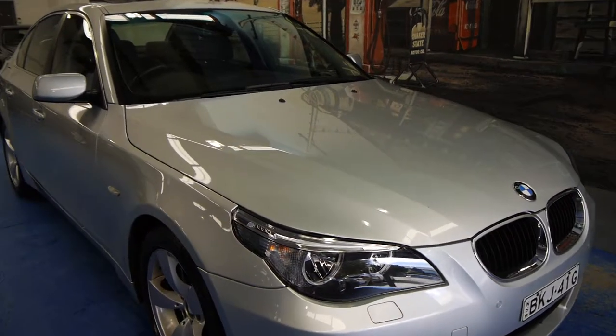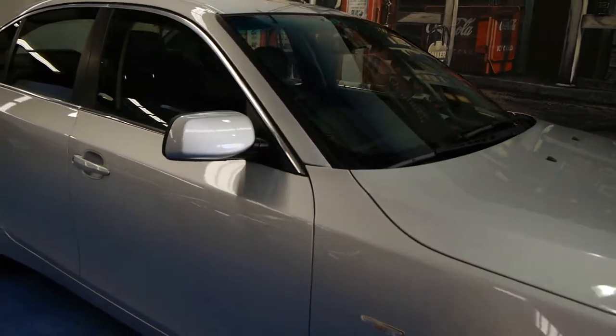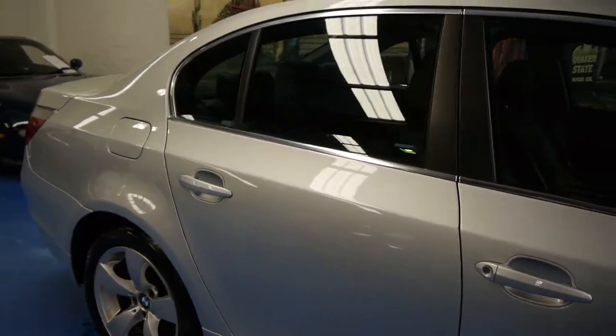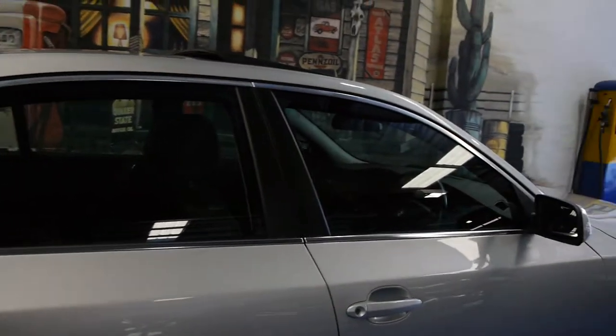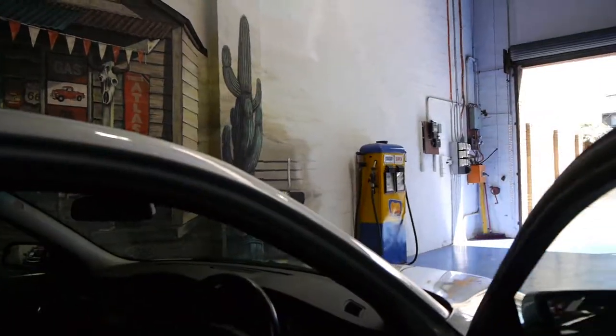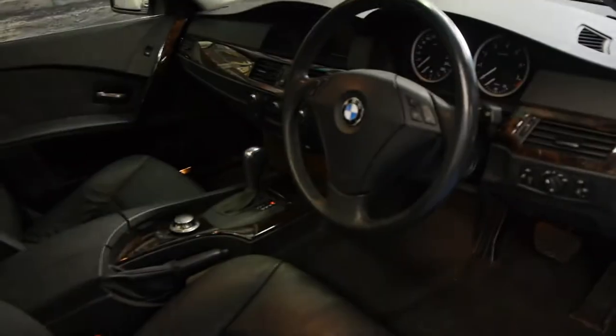Today we have for you a 2005 BMW 530i. It's an executive and it's done a staggeringly low 45,000 kilometres from new. It's silver in colour with black leather interior. It's got pro navigation, so it's got the proper navigation.